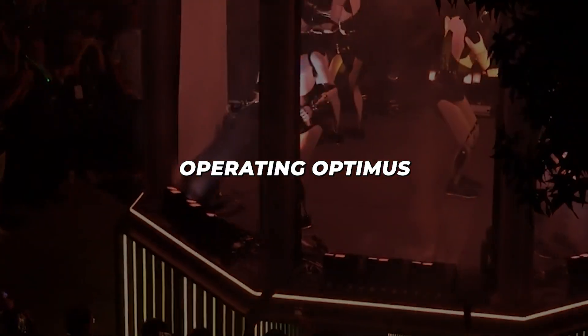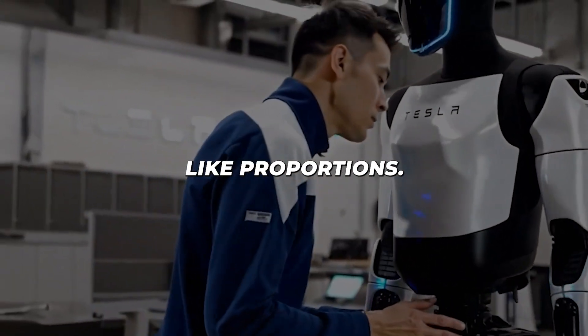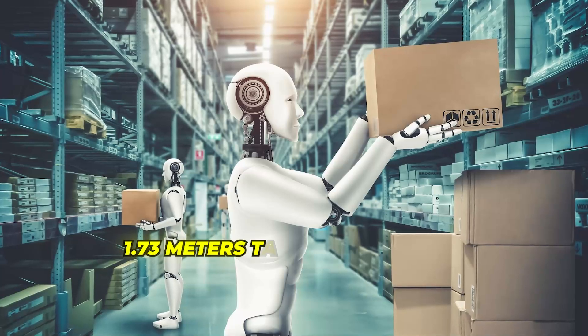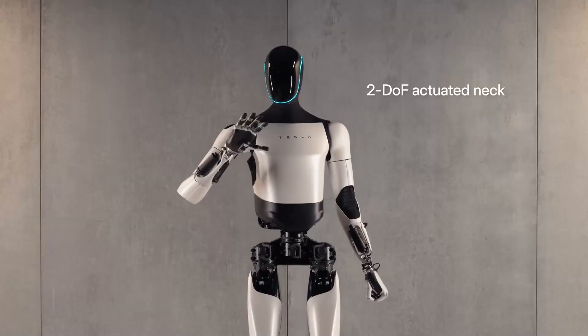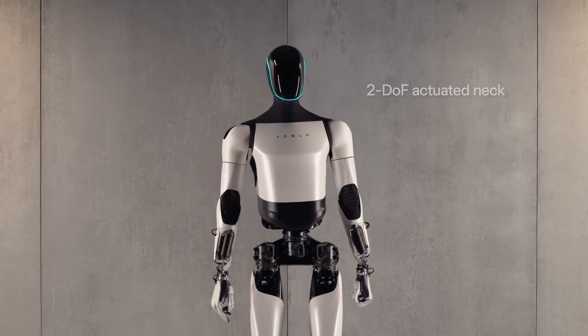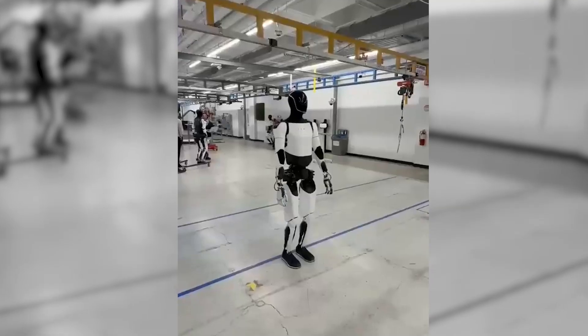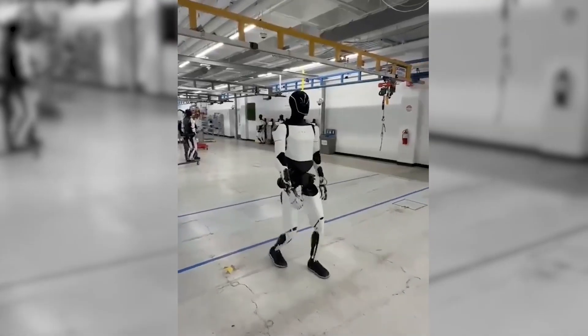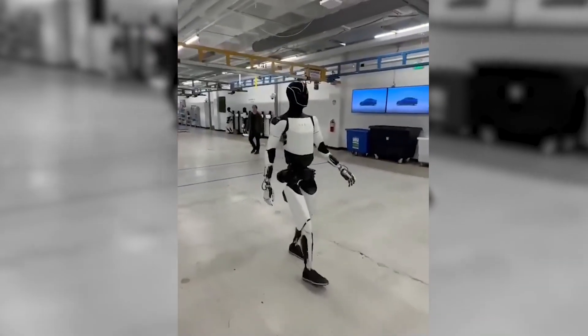At current electricity rates, operating Optimus costs less than 30 cents per day. The physical design emphasises both durability and human-like proportions. Standing 1.73 meters tall and weighing approximately 57 kilograms, Optimus Gen 3 can fit through standard doorways and navigate spaces designed for humans. The robot's outer shell combines lightweight plastics with strategic metal reinforcements, creating a design that's both robust and efficient.